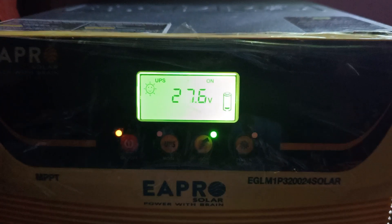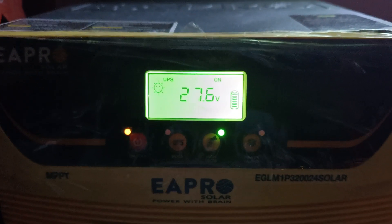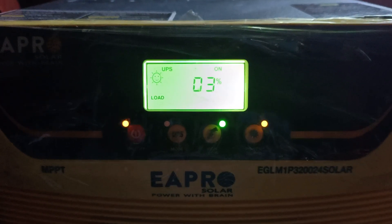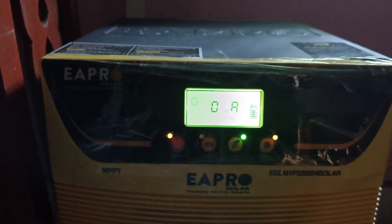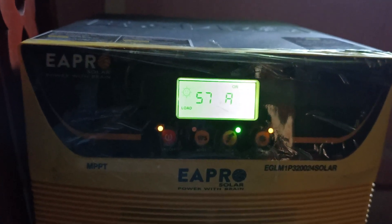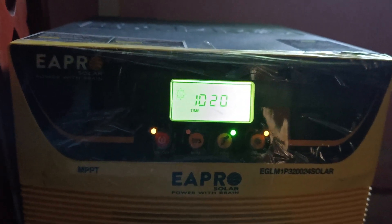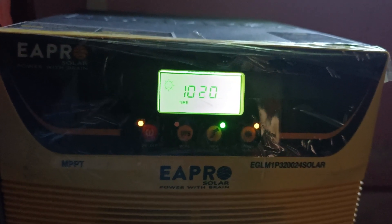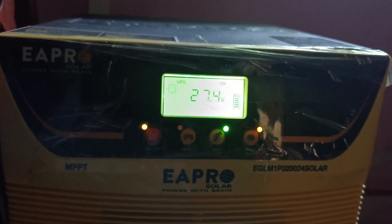Now I can show you how much solar can produce in the morning. For this, I just opened my display and now you can see the load ampere is 57 ampere.